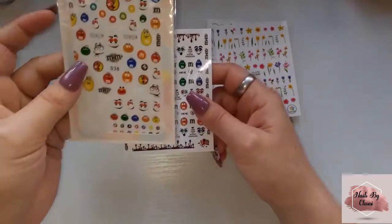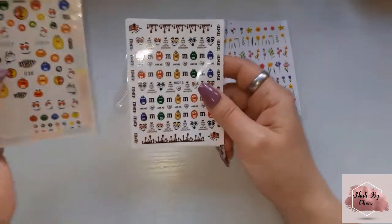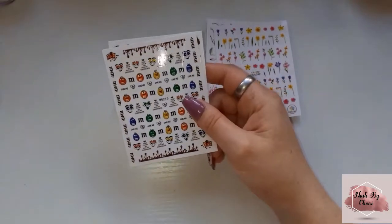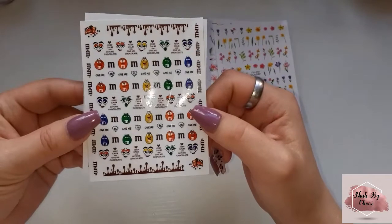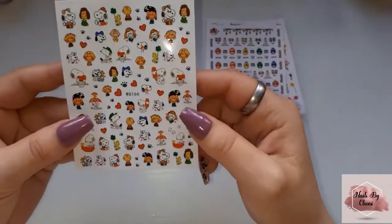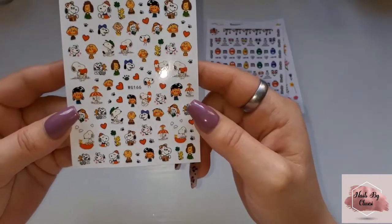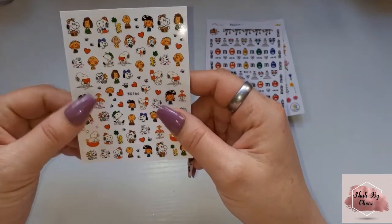I got these ones from AliExpress ages ago. They're cute, I like those. And then I got some Charlie Brown and Snoopy — I love these so much, I used to love this when I was a kid. These are so so cute.